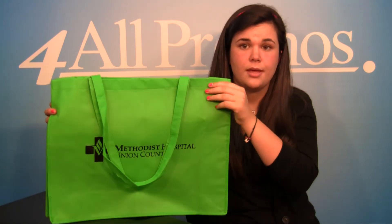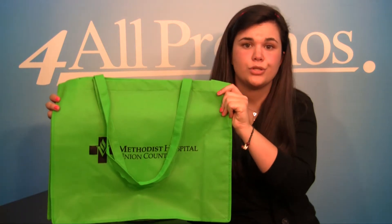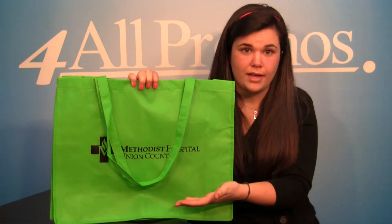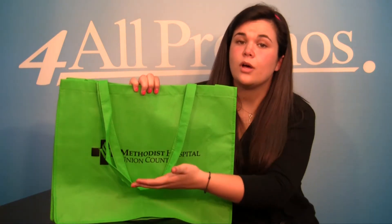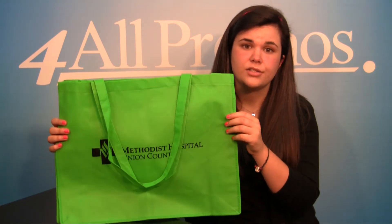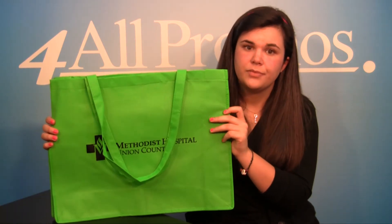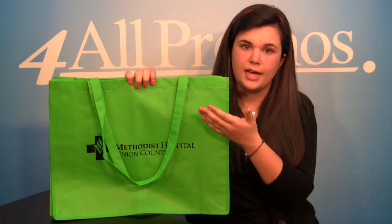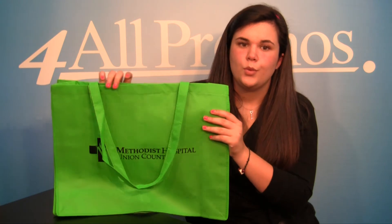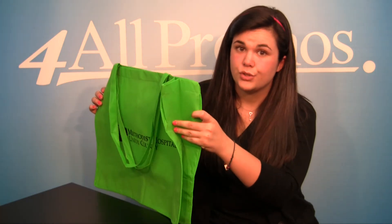The long 24 inch handles make it very easy to carry over your shoulder or by your side. It also has a large imprint area at the center of the bag, 10 inches high and 12 inches across. It comes in an assortment of almost a dozen different colors — this is the green version. The dimensions are 20 inches wide and 16 inches high with a 6 inch gusset for lots of extra room.